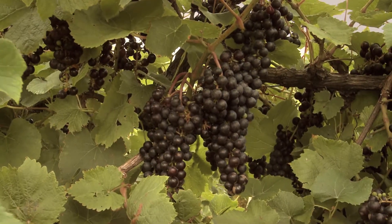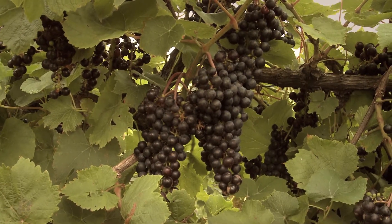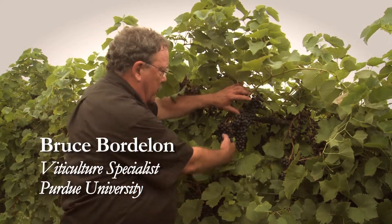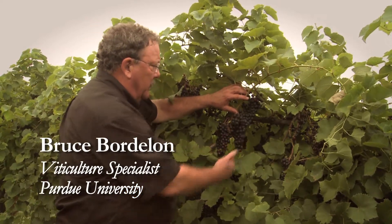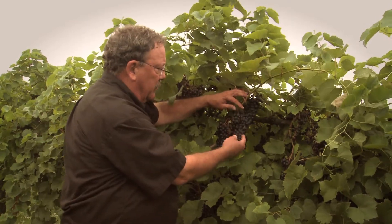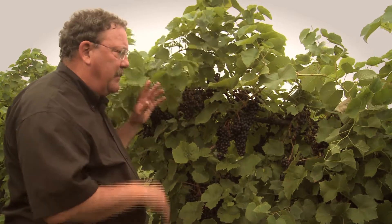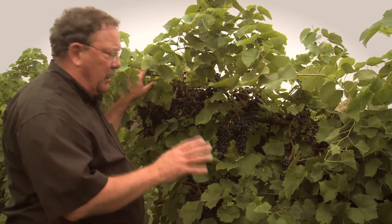This is Noiré. It was recently released by Cornell University. I consider it the best alternative to Chamberson, the one that we grow in the southern part of the state, for our northern growers. An excellent grape that does not rot, nice loose clusters, very cold-hardy, moderately disease-resistant, so we have very few problems with this variety. Plus, it's productive.